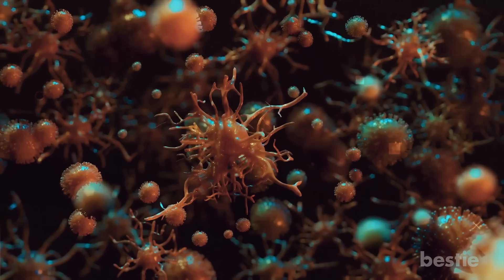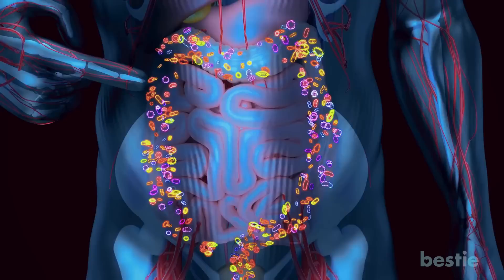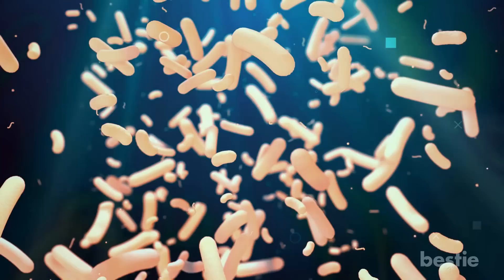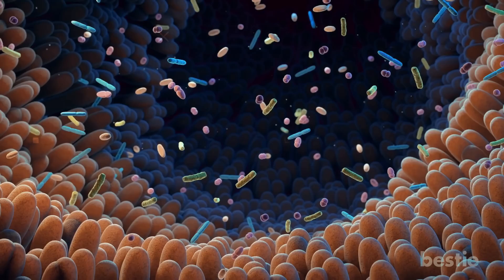Let's discuss probiotics first. If the idea of too many microorganisms inside your body creeps you out, hold tight because this might shock you. It turns out that the number of bacteria in your body is almost equivalent to the number of your body's cells. Primarily, this bacteria resides in the inner lining of your gut. While most are beneficial in performing essential digestive roles, a small fraction of these bacteria can be harmful to you. To ensure that your gut functions smoothly, you need to have more gut-friendly bacteria in your system.